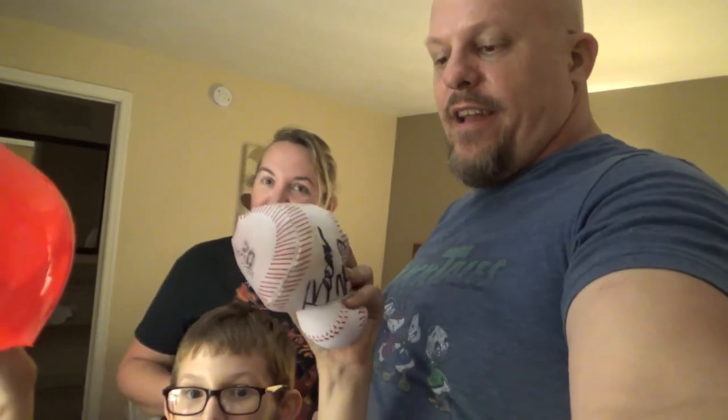We're back in the hotel room after an amazing Crosscutters game, which was very cool. We've got souvenirs — she got a hat, he got a helmet, he got a ball shot out of a cannon, a ball thrown to him, and the Cutters won! We also got a baseball that was hit as a home run, I think in practice before the game, so we get to take that home. Day one is complete — next up is tomorrow morning when we wake up to go to Knoebels. Good night!